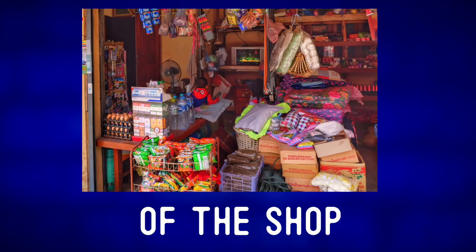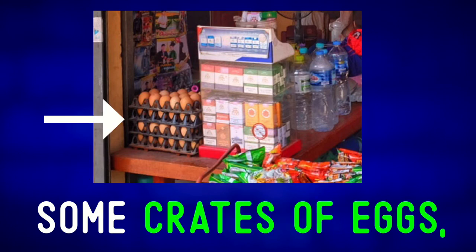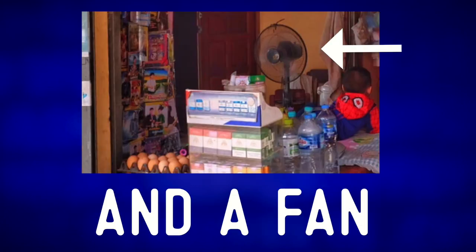Let's take a quick tour of the shop. On this table, we can see some crates of eggs, packs of cigarettes, bottles of water, and a fan.